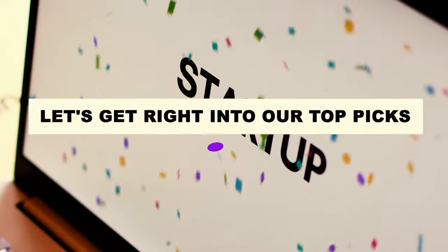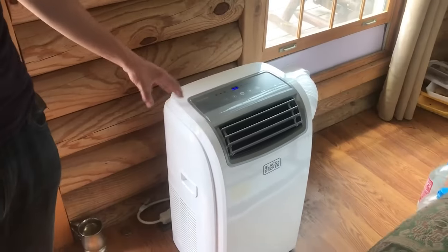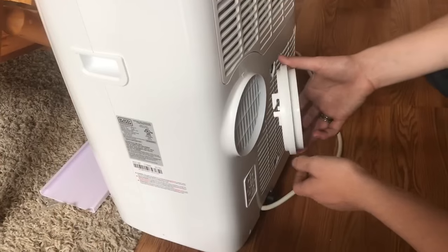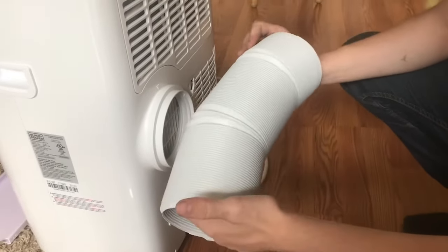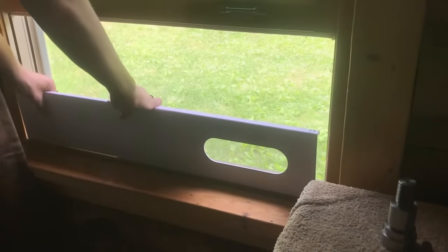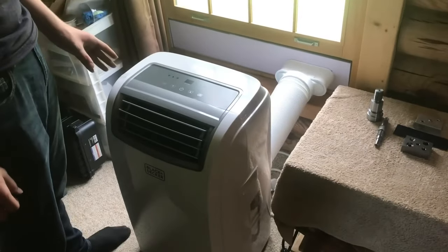Let's get right into our top picks. Number 7: U-Home Portable Air Conditioner with Heat. The U-Home Portable Air Conditioner is equipped with a highly efficient compressor with minimal noise levels, reducing noise disturbance and providing users with a peaceful and comfortable experience. The self-evaporating system further enhances ease of use, reducing the need for manual intervention and eliminating the hassle of emptying water trays.